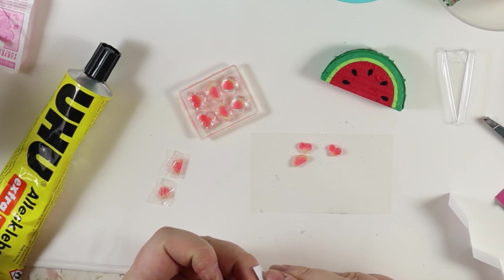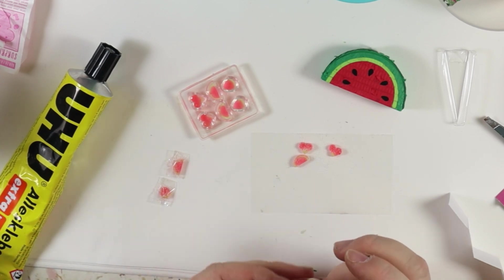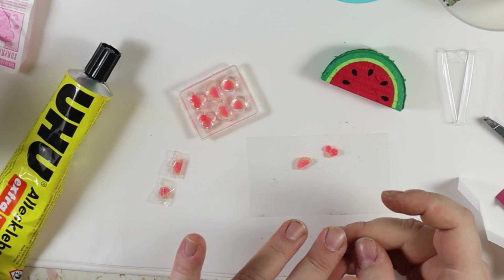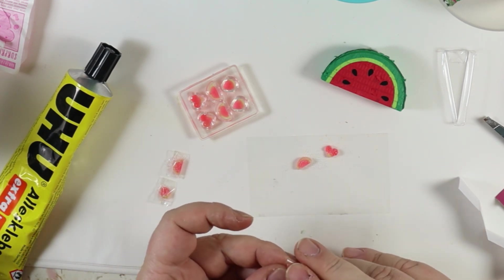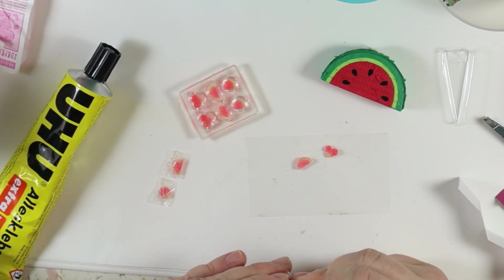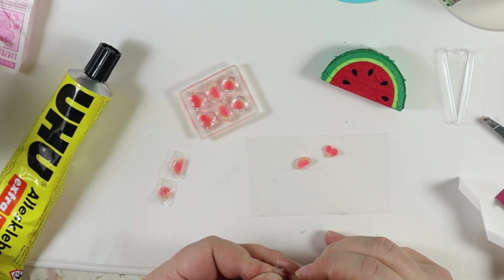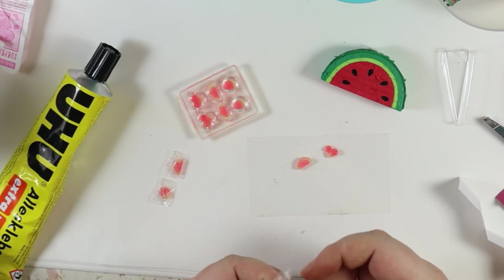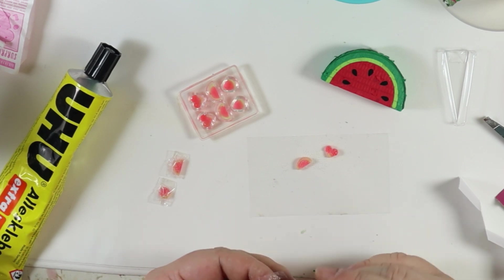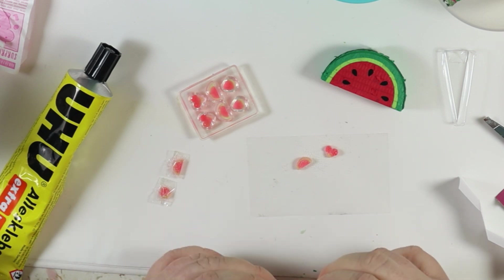Let's start with the positives: the finished items are cute, and some of the items were fun to make. And I think that's already it when it comes to the positives, which is such a shame because I normally like these a lot more. But in my opinion there are far too many issues with this series compared to others.